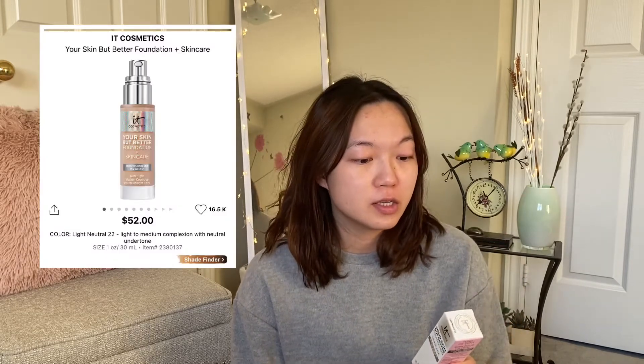In today's video I want to do a first impressions video on the IT Cosmetics Your Skin But Better Foundation and Skincare. This is a natural finish and medium coverage foundation that provides all-day hydration and wear, and it also minimizes pores.